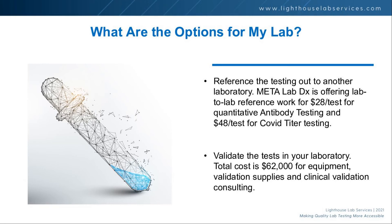The other option is to bring it in-house. We'd be happy to provide guidance on that. You can purchase from Lineco, and we can share what we did in our validation to help you validate it too. The total cost is about $62,000, which includes an ELISA plate reader, washer, additional ancillary equipment, validation supplies, consulting to write the validation plan, data analysis, and a validation summary that meets CLIA standards.